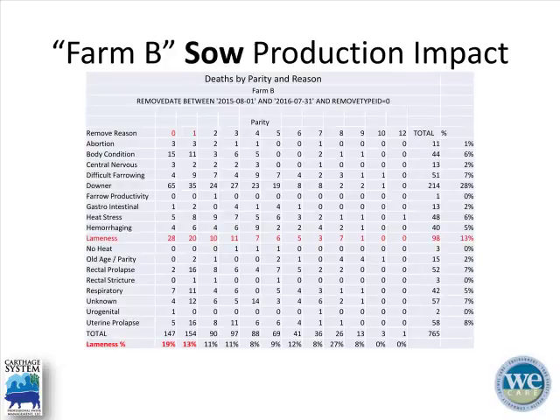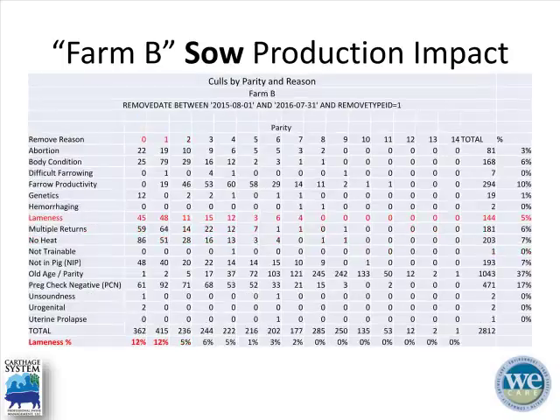Following those gilts downstream and looking at sow mortality, parity is across the top and removal reason is on the left. Lameness accounts for 19% and 13% of mortality in parity-0 and parity-1 sows respectively — the parities most likely to have the highest levels of mycoplasma hyosynoviae. Looking at culling reasons, lameness accounts for 12% in P0s and P1s. Across the board, lameness is the number one reason animals are culled from farms in our system.